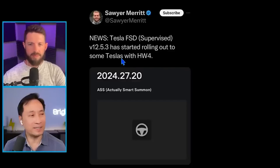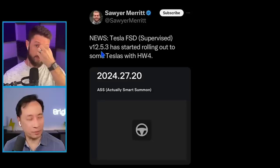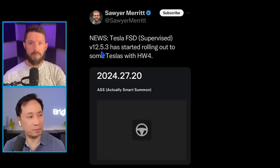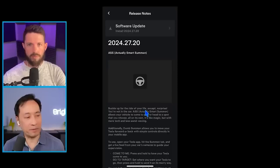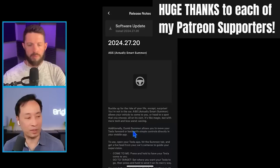Let's go through this. This is a big one — Actual Smart Summon. It's here. This is something we've been waiting for. They've rolled this out in version 12.5.3. Looks like we skipped a few dot-point releases going straight to that. It's starting to release to hardware-four cars and it includes Actual Smart Summon. The software update says: 'Buckle up for the ride of your life, except surprise, you're not in the car.' Actual Smart Summon, or ASS, allows your vehicle to come to you or head to a spot you choose, all on its own — like magic, but with more tech and less wand waving.